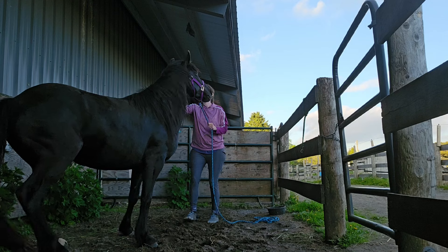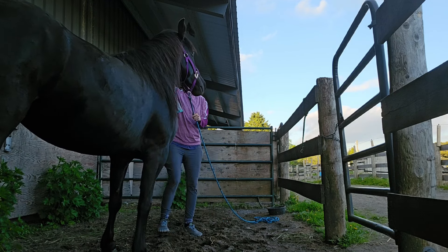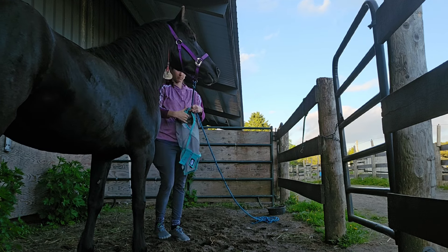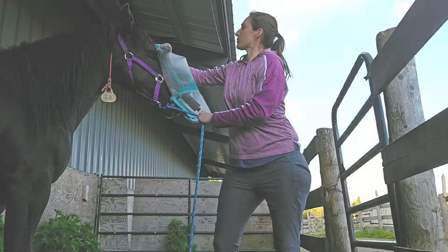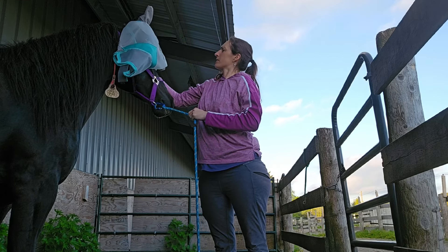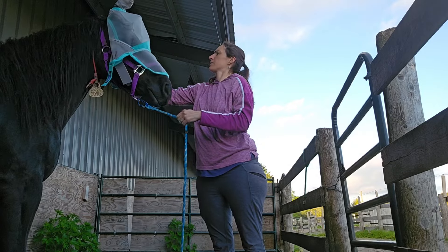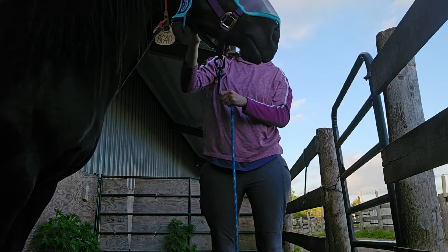I wanted to change her fly mask over to a different one that seemed potentially more comfortable — it's got a spot for her forelock to come out and a little piece to go over the nose to help with bugs. You can see a little bit of the progress of how I introduce it gradually, just petting her and letting her feel it. She doesn't go crazy — she just takes a little minute to get used to it and might step away, but it's no big deal.